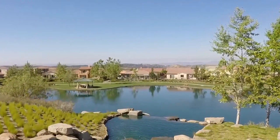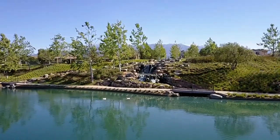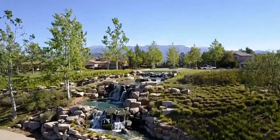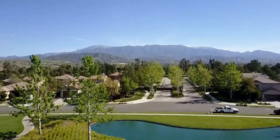This secure community offers a clean environment, blue skies, fresh air, great schools, easy access to the 10 freeway, and low HOA with peace of mind for all your family and friends.